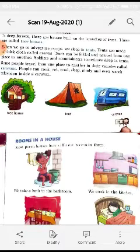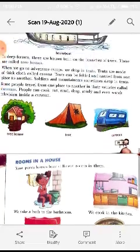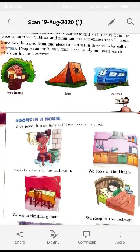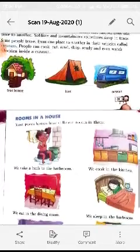In deep forests, there are houses built on the branches of trees, called tree houses. When we go to adventure camps, we sleep in tents. Tents are made of thick cloth called canvas. People also carry canvas when traveling to new places and sleep in tents. Tents can be folded and carried from one place to another easily. Soldiers and mountaineers sometimes sleep in tents.